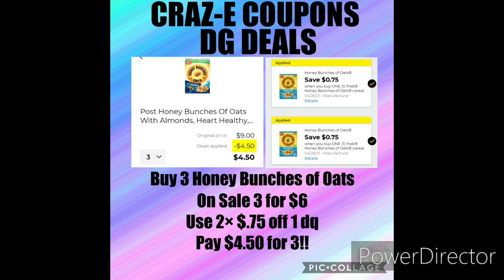Next up, we received $0.75 off of one Honey Bunches of Oats. We did receive another one of these a couple of weeks back, so if you still have that one clipped to your account, the Honey Bunches of Oats cereal is on sale this week three for $6. So if you pick up three and use both of those $0.75 off one digital coupons, that'll leave you paying just $4.50 for three. So that's a pretty good deal on cereal.